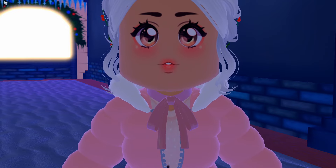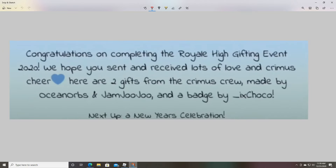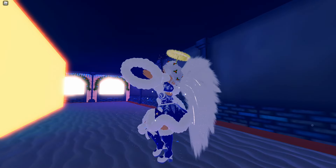If you logged in from day 2 to day 25, when you log in on day 25 in Royal High and collect your hugly snuggly booties, you will be sent a message: 'Congrats on completing the Royal High gifting event 2020.' You will get a badge and also two exciting free gifts.